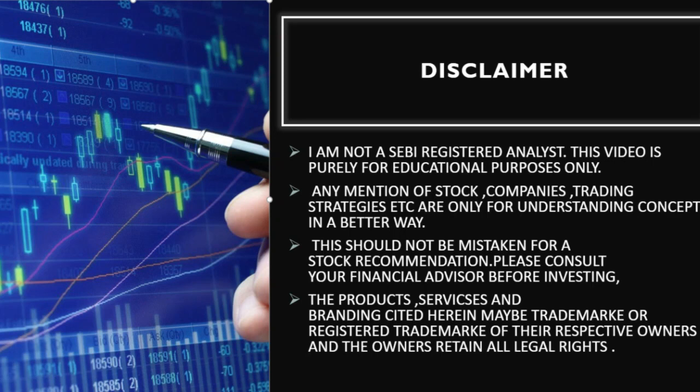But before we proceed, a quick disclaimer. I am not a financial advisor. This video is for educational purposes only. Any mention of stocks or trading strategies is aimed at enhancing your understanding, not providing stock recommendations. Always consult a financial advisor before making investment decisions.